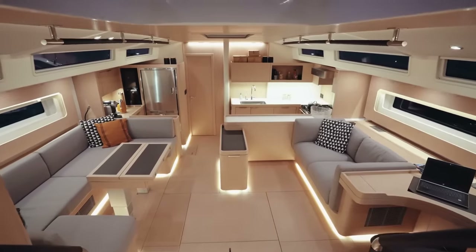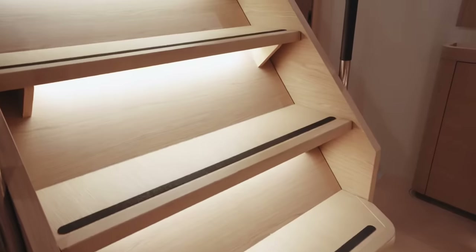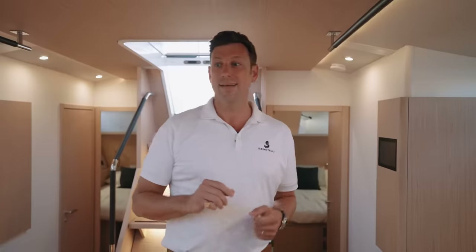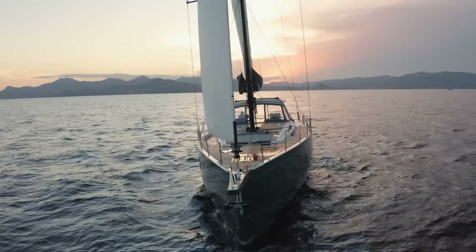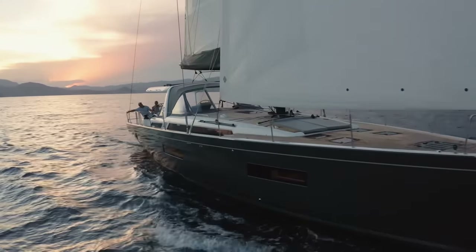As with every Beneteau, the moment you walk in, your mind is taken with the volume inside the boat — the sheer space of it. But your eyes start focusing on the details: the quality of the woodwork, the workmanship, the hardware, the ergonomics, the attention to lighting — both direct and indirect. And how does this all make you feel? It makes you feel like you're at home, because this boat is a luxury three-bedroom condo that can take you across any ocean very safely on a whim.